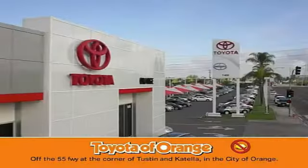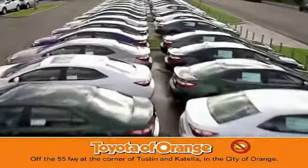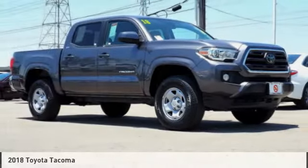You won't get a lemon from Toyota, I won't. Come test drive the 2018 Tacoma.